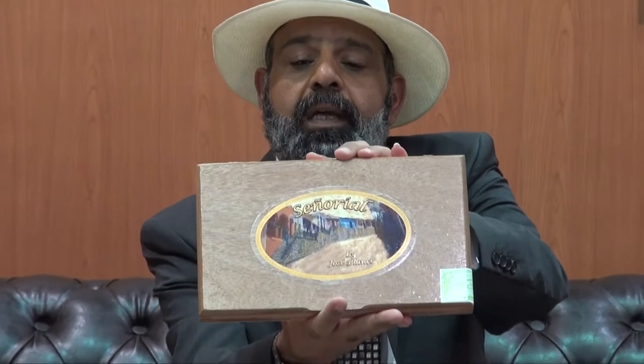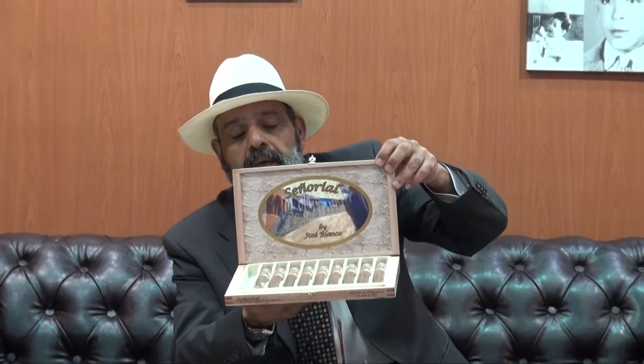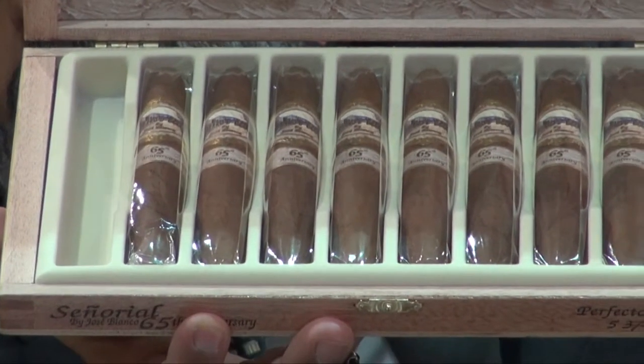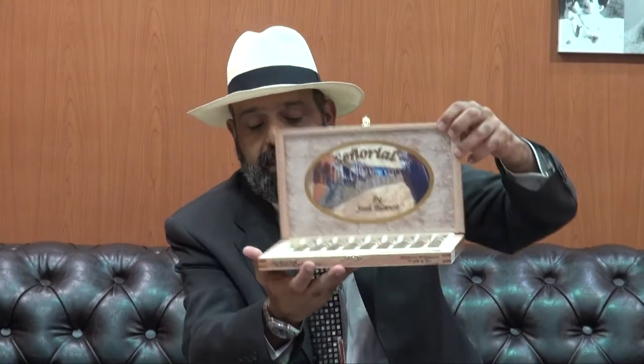Hi, this is Ali Lamy from Big Smoke Cigar Kuwait. Today we have one of the new cigars in Big Smoke. It's been with us for around two months and this is the Senior Year by Jose Blanco. This is the 65th anniversary — the anniversary of his birthday. This was released in 2014 and it's only 2,000 boxes. The release box of ten. We'll choose one of the sticks and see what this great release will show us.